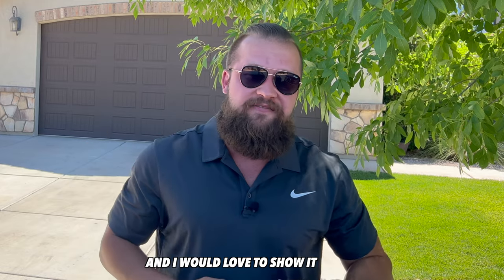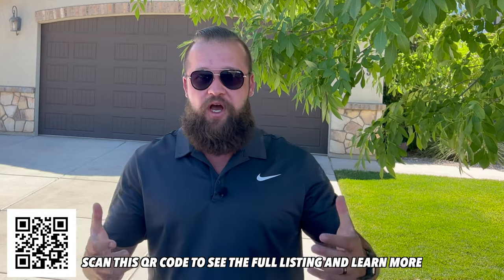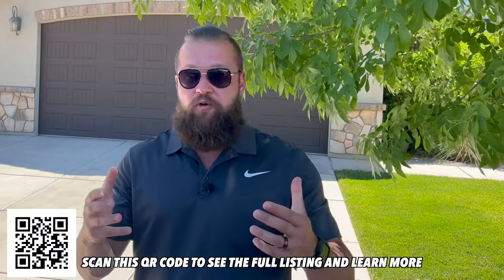Real quick — if the thumbnail of this video does not say 'sold' all the way across it, this property is available. I will display several QR codes in the corner of this video so you can scan it with your phone and pull up a full MLS listing. There will also be a link in the description below providing you with all the stats and a full MLS listing for this property. Let's get back into it.